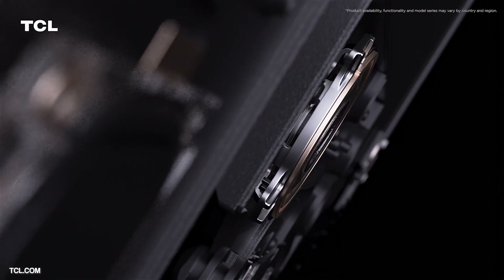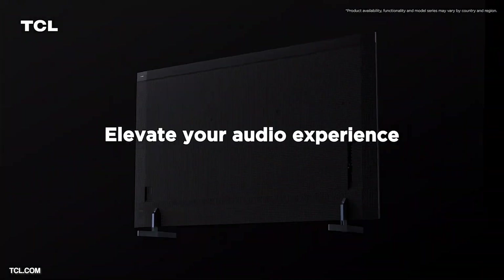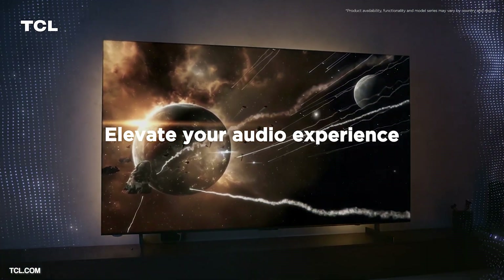Audio-wise we're looking at 160 watts of Onkyo audio and a 4.2.2 channel solution with left, right, surround sound, two subwoofers, and two sky sound channels. All in all this new premium model sounds very promising and will look to compete with some of the best in the market, but I do need to get it in the studio for testing before giving my verdict.